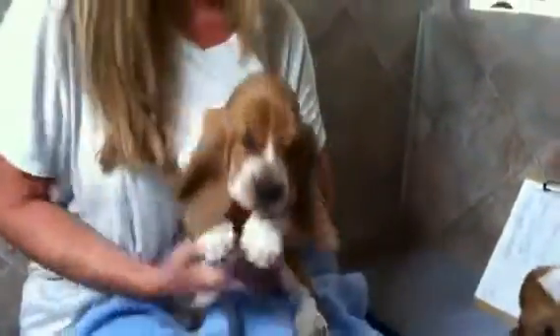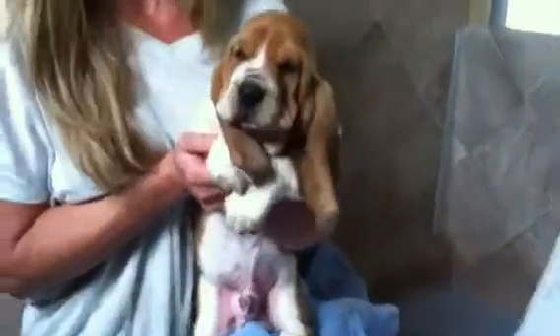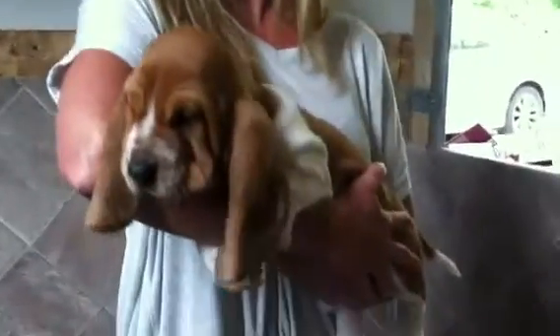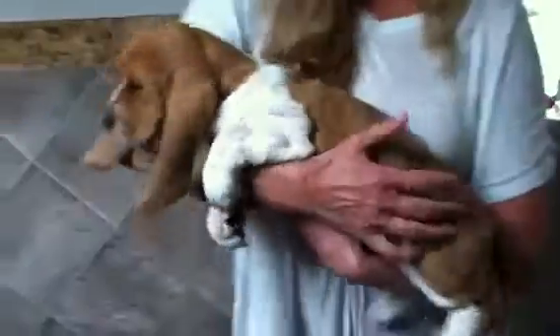Then we have Lenny, my Lenny boy, my sweet boy. Get a close-up of Len. His ears are just getting so long. There's his whole body. His face, really good. He's got so many wrinkles going down his back too.